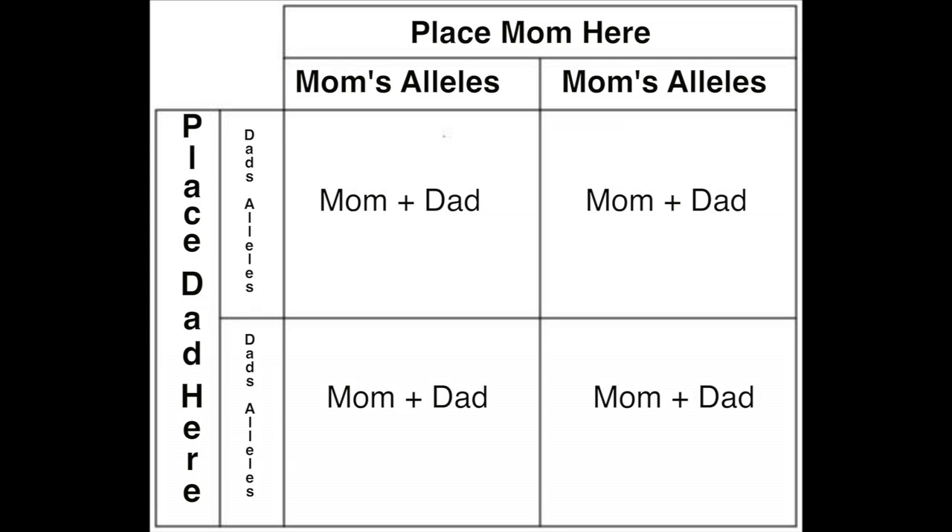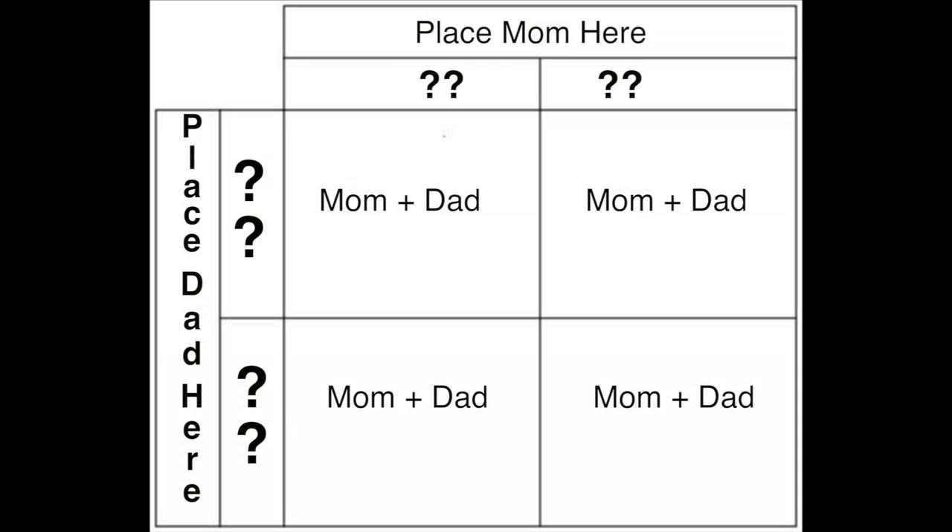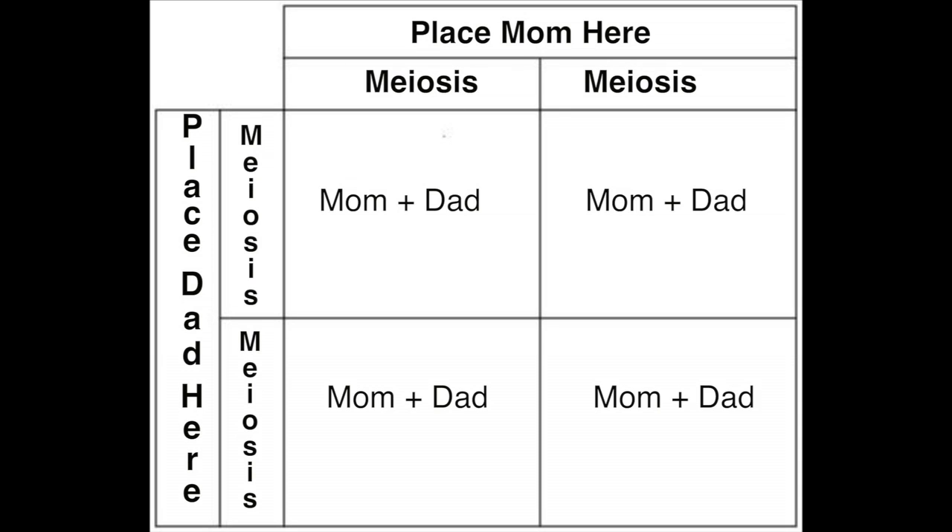Keep in mind, the outer sides of the square represent meiosis. During meiosis, the genome of the mom and dad are split into halves, so one sperm might get a copy of one gene, and another sperm might get a copy of another one.